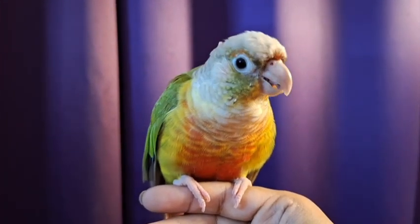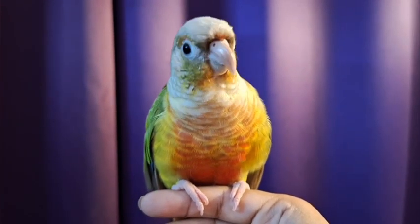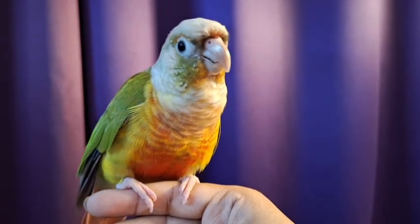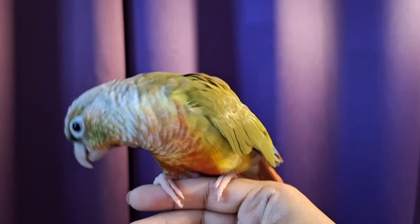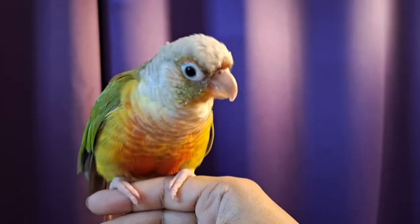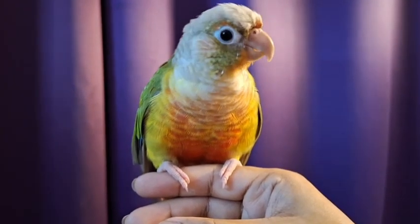I also preened her feathers because it's molting season. If you have seen other videos of Tweety, you would know that she has a constant molting issue where she loses one or two feathers every now and then. But now it's molting season so she's losing a bit more feathers, and there are a bunch of new pin feathers which need to be taken care of. That's what I did, so keep watching.